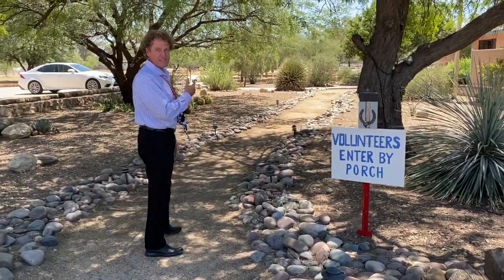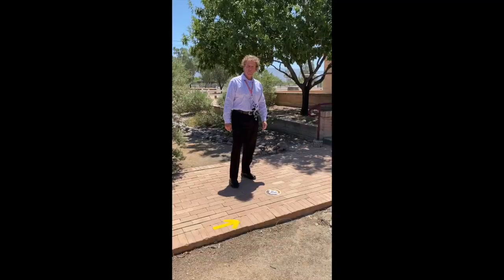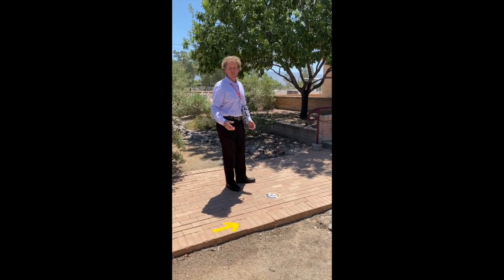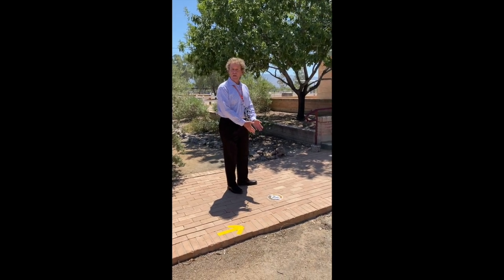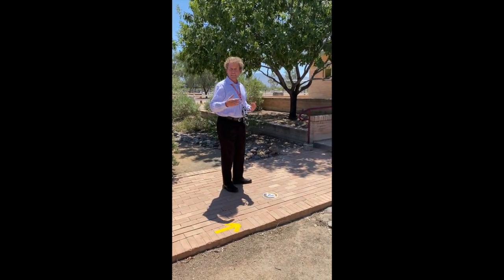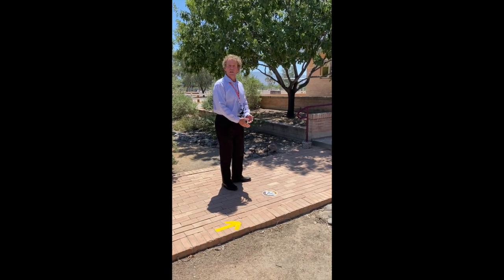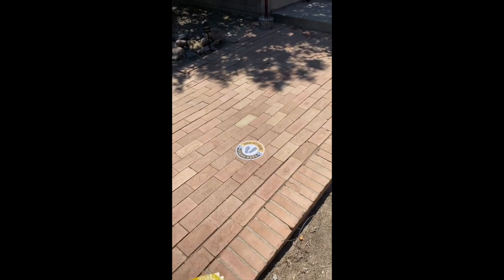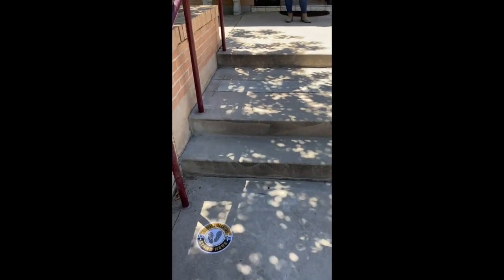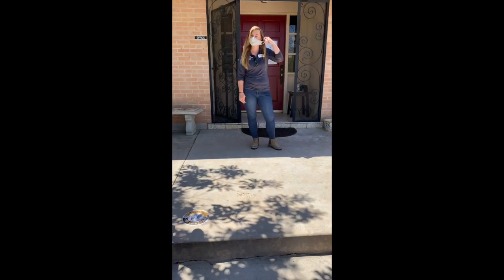As you get to the front walkway, you'll notice we have social distancing stickers on the ground. We like to keep everybody at least six feet apart — we've placed ours a little bit further apart than that. Now Laura will tell you what to expect next.